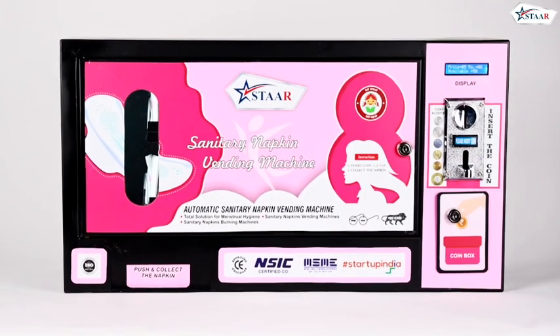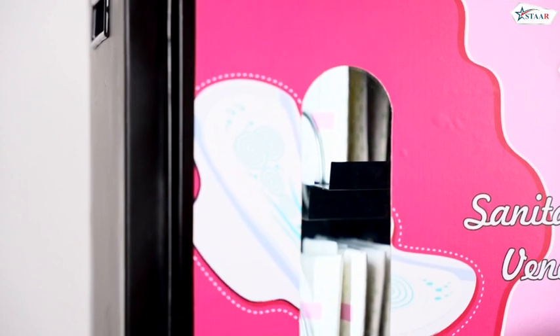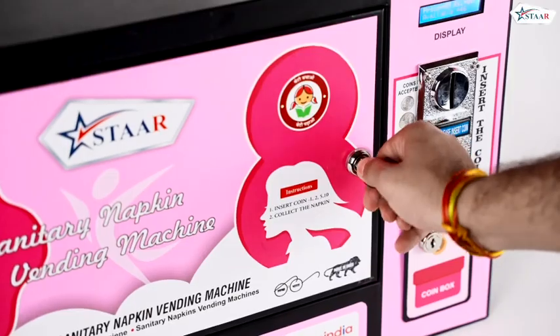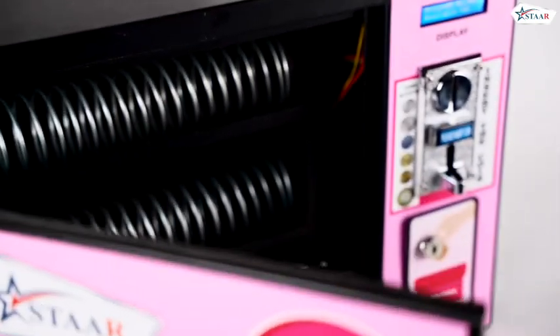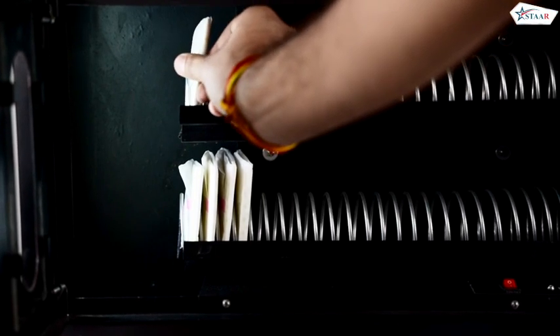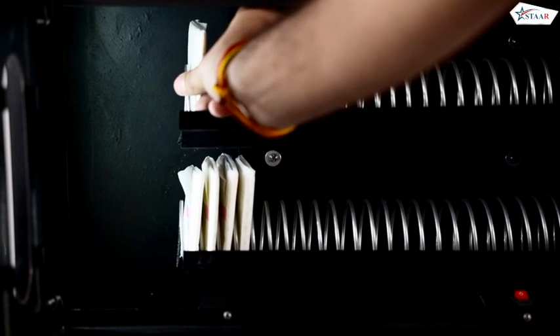Introducing our automatic sanitary napkin vending machine with a capacity of 50 napkins, designed to provide quick and convenient access to sanitary napkins during emergencies. This vending machine offers a hassle-free experience for females in need.